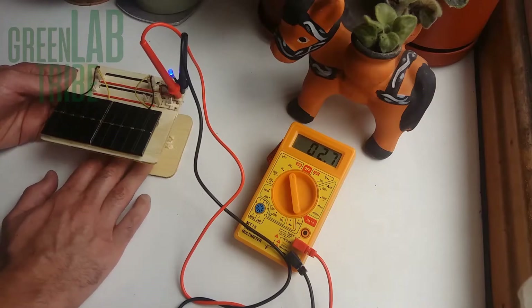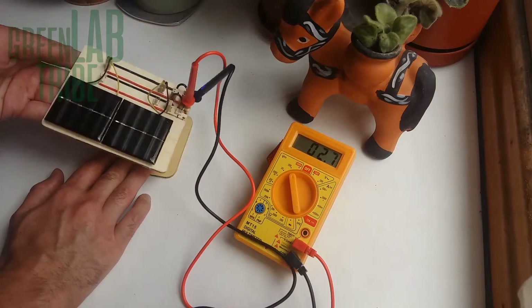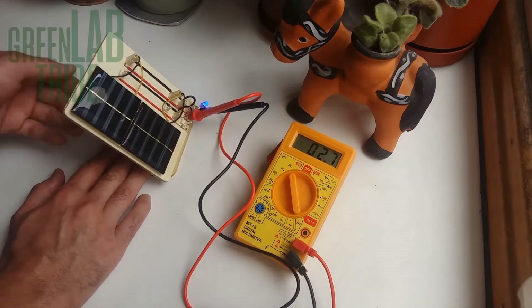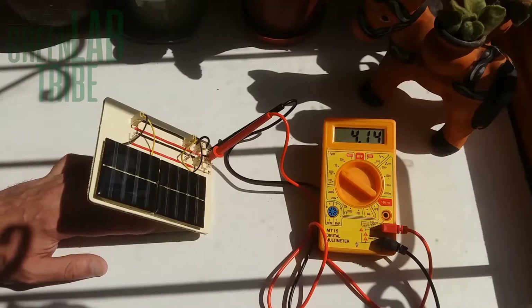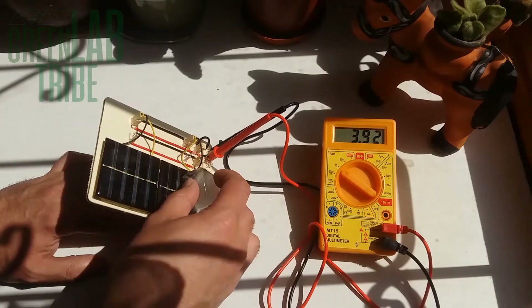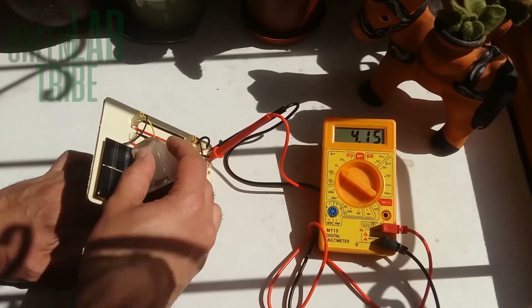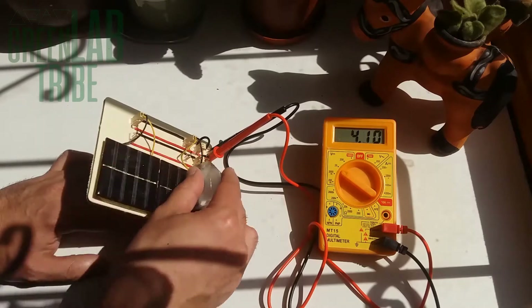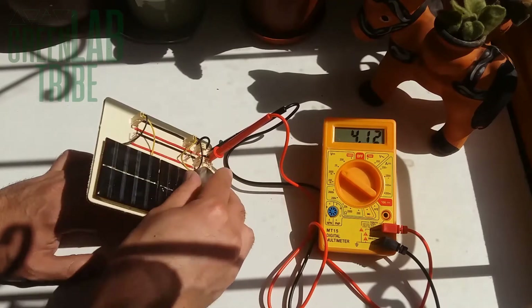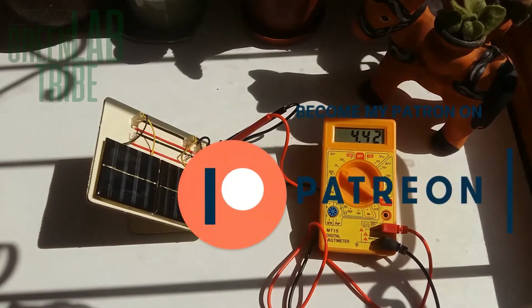Solar panels are designed to stand direct solar radiation, but this means that the panels get heated, as with many other things exposed to the Sun. This heating effect reduces the solar panels' performance. Here we observe that if we cool the solar cells with an ice cube the voltage rises, and then it starts to go down as the radiation heats up the cells again. So if you want to improve the performance of your PV installation, perhaps you could install a cooling or a solar tracking system.